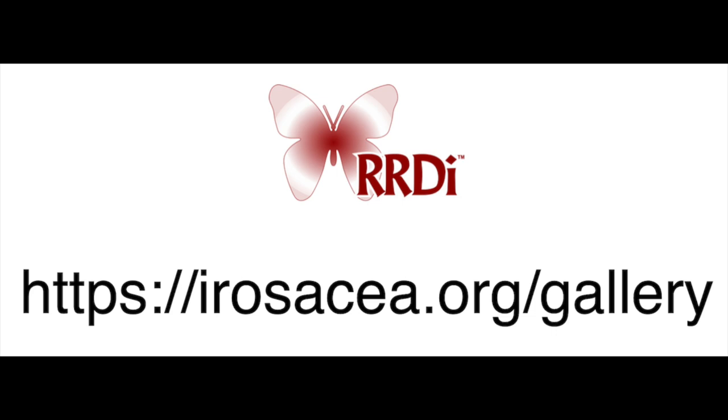Hi, Brady Barrows here with the RRDI, and I'd like to talk to you about the gallery.